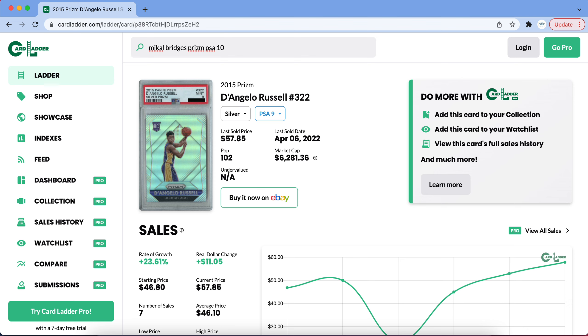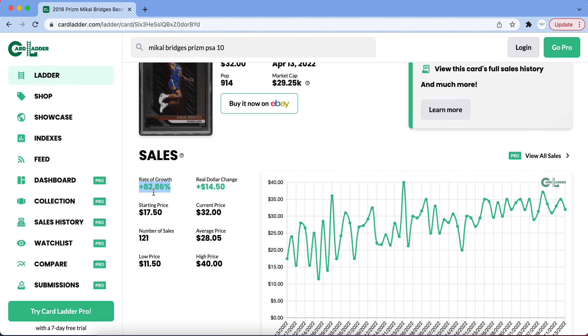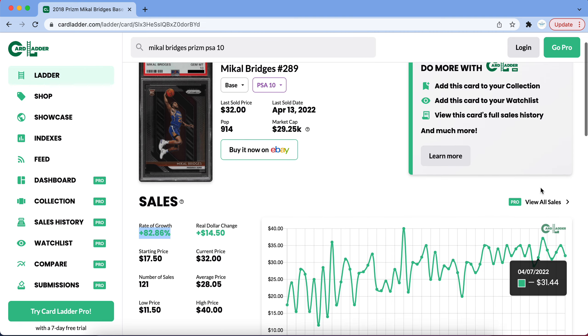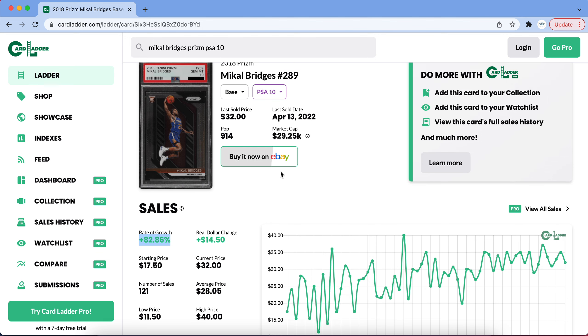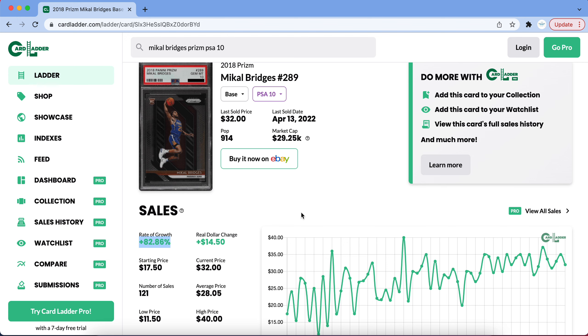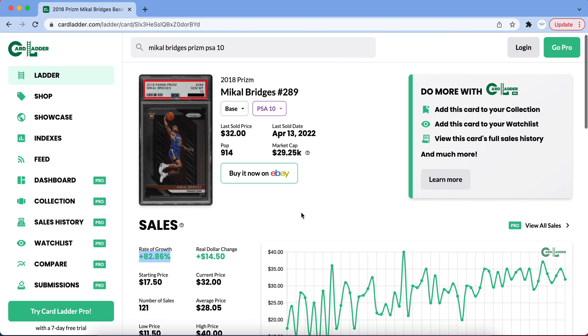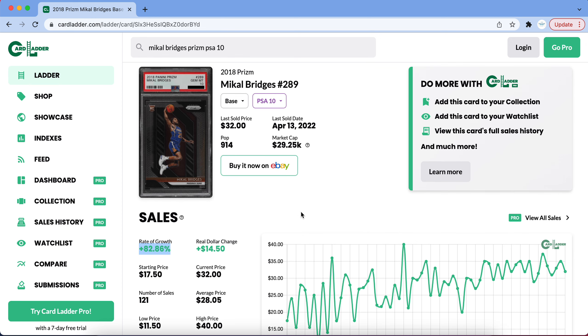The next card doing very well is Mikel Bridges and his PSA 10 Prizm. This has seen a growth of around 82% in the last three months — these could have been bought for as low as $11 to $17 and are currently consistently selling for above $30. As the playoffs come around, all eyes are going to be on the Suns, and Mikel Bridges is a big part of this Suns team. He's a candidate for Defensive Player of the Year and I'd say the third or fourth piece on the Suns.